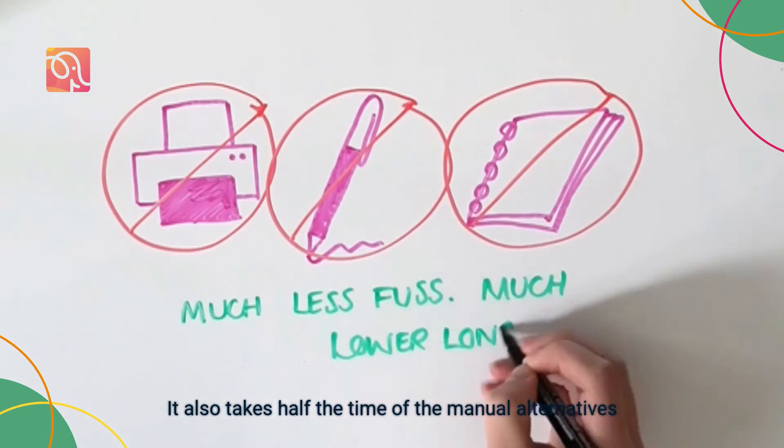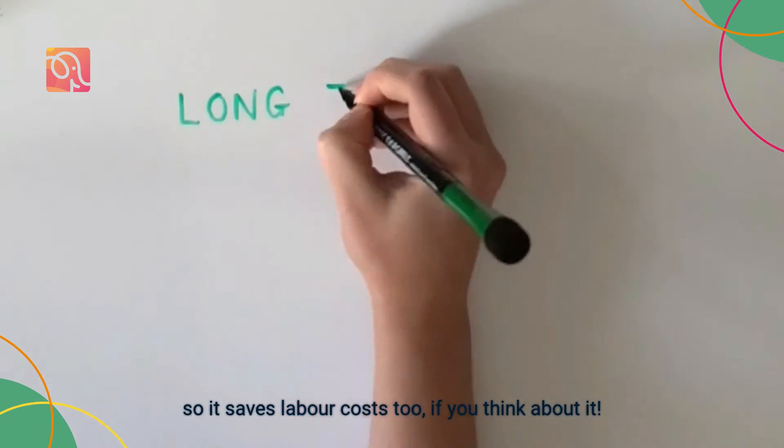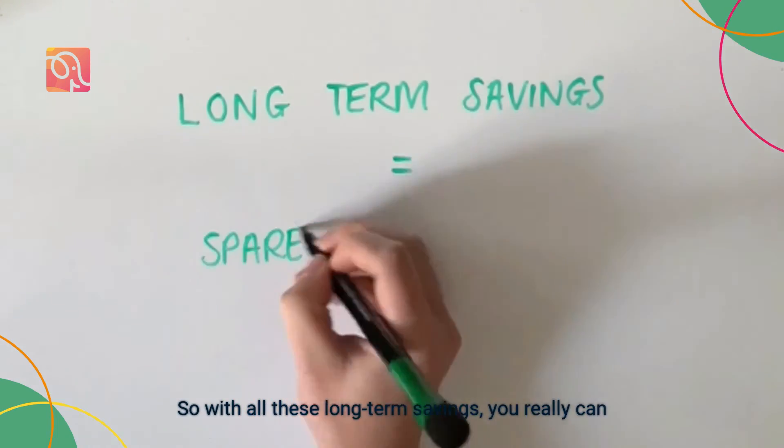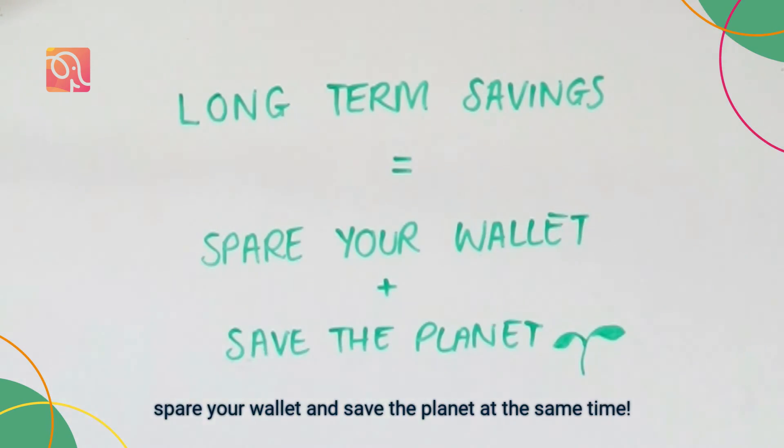It also takes half the time of the manual alternatives, so it saves labour costs too. So with all these long-term savings, you really can spare your wallet and save the planet at the same time.